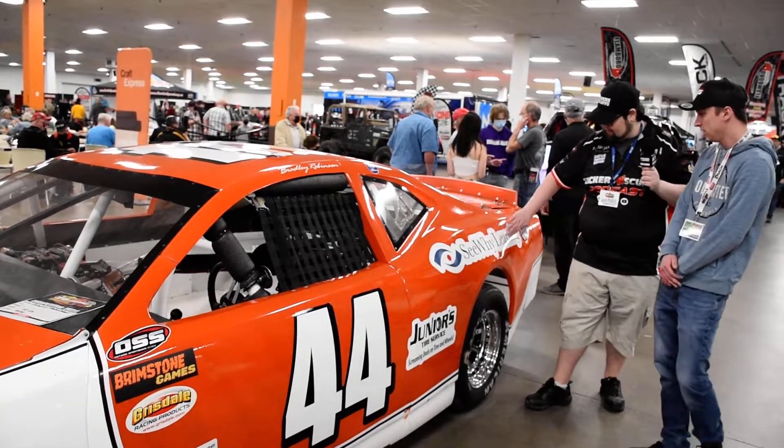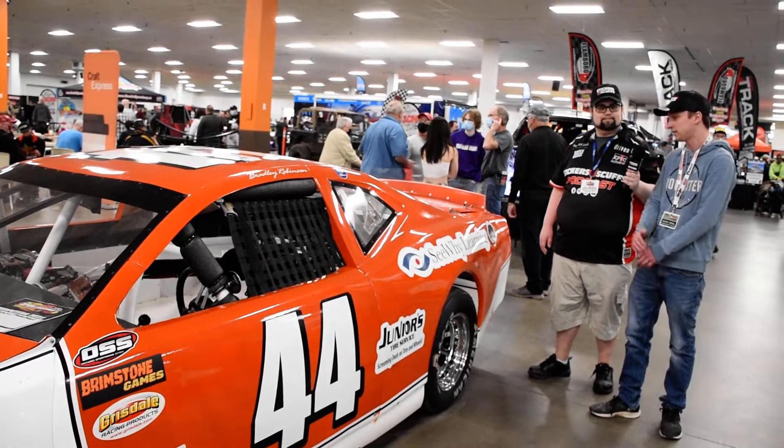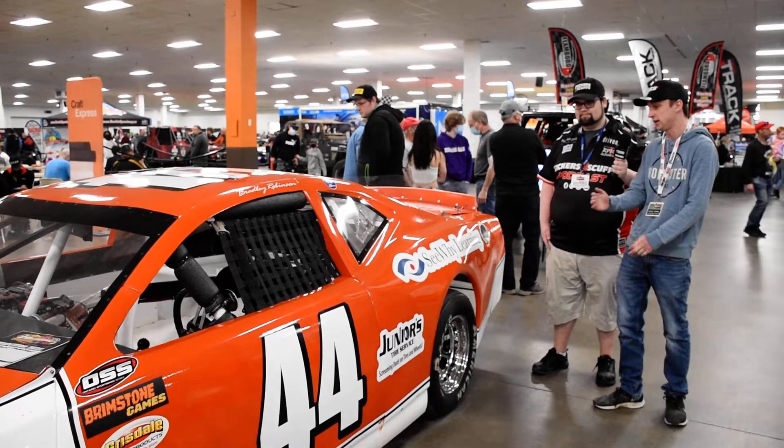And then we've got these guys right on the back. CY Learning — so Terry Snyder's son actually sponsored us for that, and Terry Snyder actually owns part of the car as well, so it's kind of a joint effort between my dad and Terry.